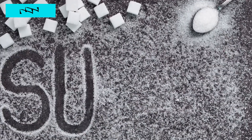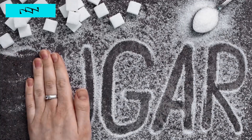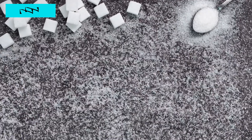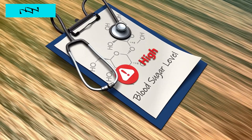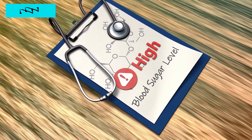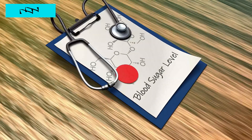Hi Health Enthusiasts! Today's video is crucial for those managing diabetes. 7 Drinks to Lower High Blood Sugar Naturally. Whether you're someone living with diabetes, caring for a loved one, or simply curious about the drinks to lower high blood sugar naturally, this video is for you.